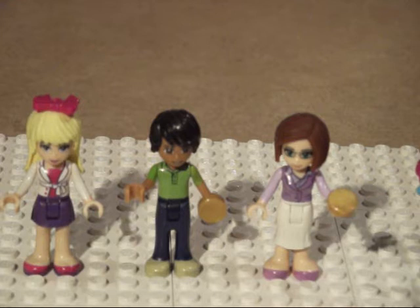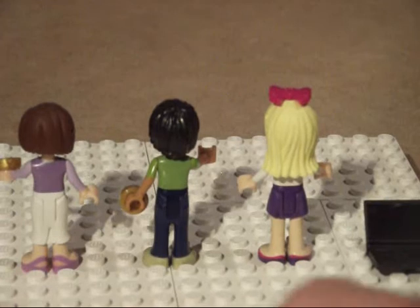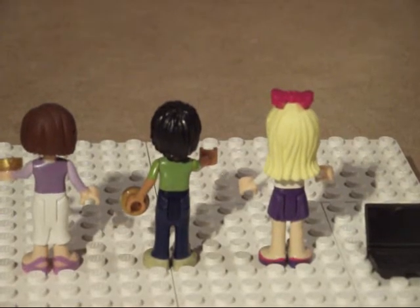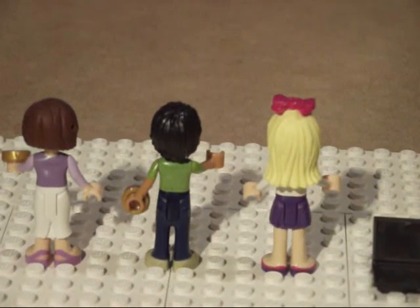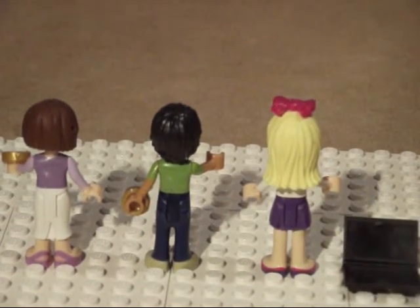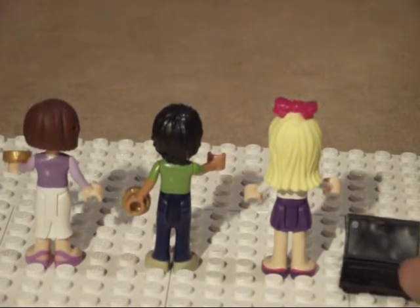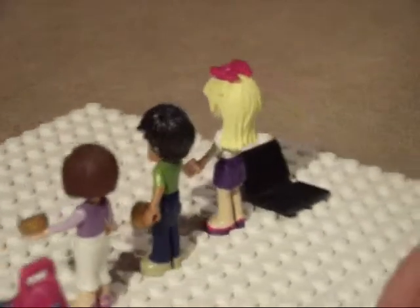I'll zoom in a little bit so you can see the faces — some nice detail there. Looking at the backs, nothing printed on the backs of any of the three. Stephanie has some long wavy hair. On the side here you can see the laptop, which is actually just a normal book but printed inside to look like a laptop screen and keyboard. It looks really, really good.